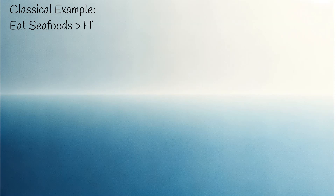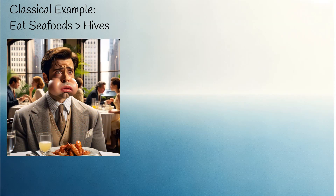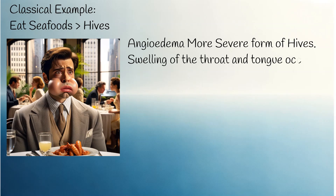The example of hives in the movie Hitch is indeed a classic representation. In this film, the main protagonist experiences a dramatic swelling of the face and lips after eating seafood. This condition is called angioedema, a complication of hives. Angioedema is especially concerning when swelling of the throat and tongue occurs, which can lead to difficulty breathing and becomes a medical emergency.